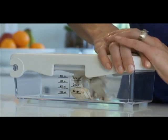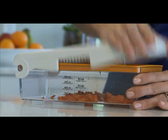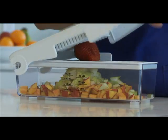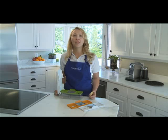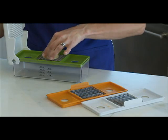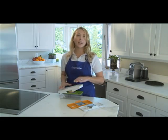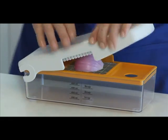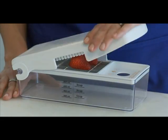It chops, it slices, and it dices. Whether chopping veggies for soup or salad, or slicing fruit, you can chop till you drop. Just place your produce on one of the three cutting blades, give the lid a quick whack, and voila — chopped potatoes, diced onions, sliced strawberries.